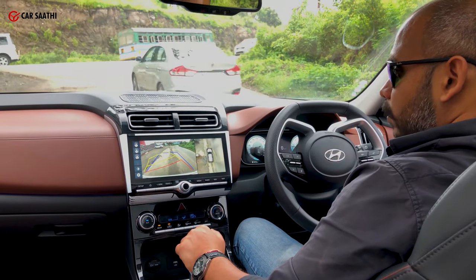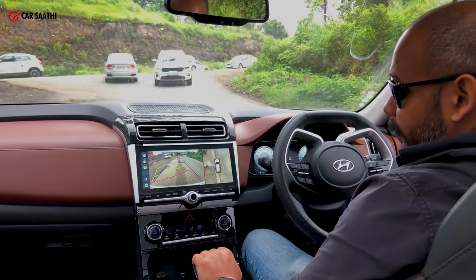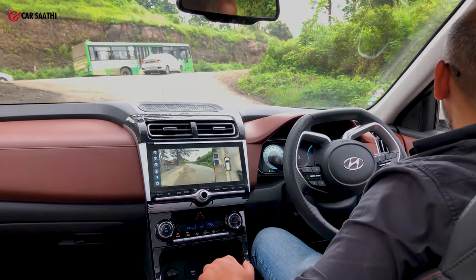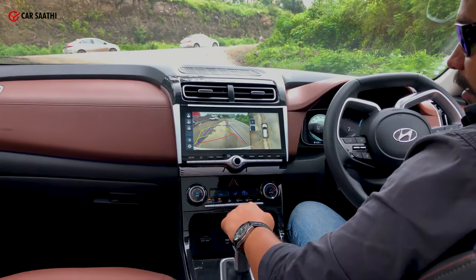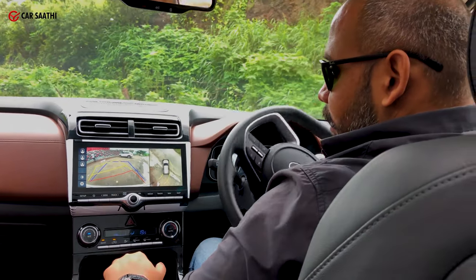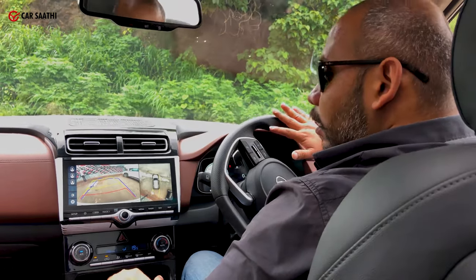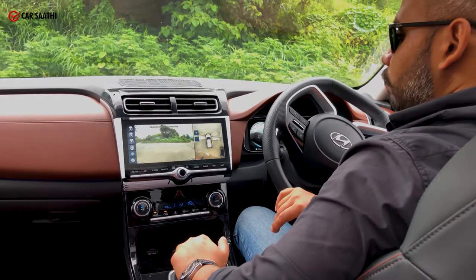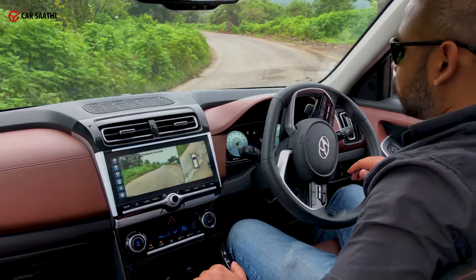Let's look at the 360-degree camera. The view is extremely crisp — I have not seen a definition like this before. It's really, really good. Once you turn, it shows you guidelines to move, displaying exactly where you are turning. As you move the steering, the guidelines move along. The clarity is just too good for a car from the Hyundai stable. I have not seen that before — this is amazing.